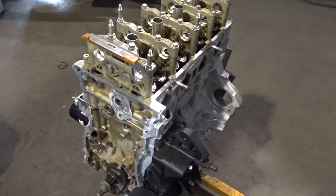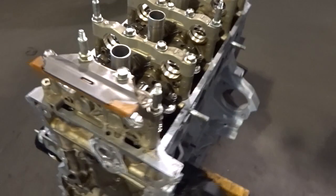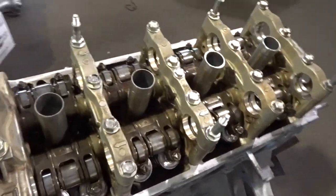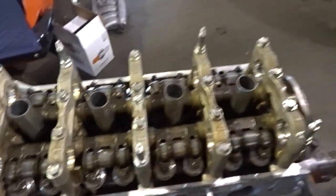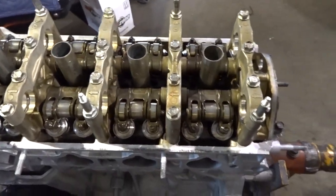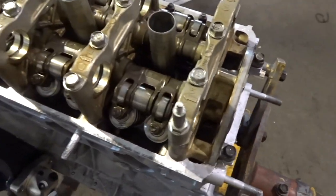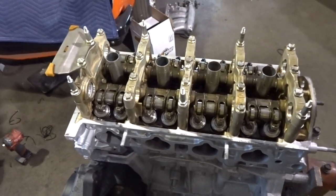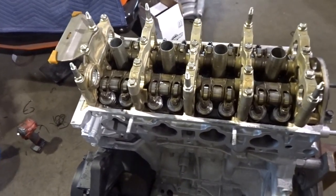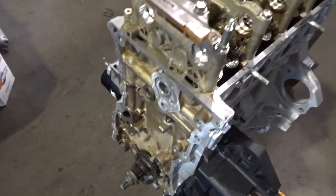We got the head torqued down to 90 foot-pounds. We cleaned up all the rockers and cam caps and stuff because they've all been sitting for about a year. We put those on, put the lost motion springs in, and then siliconed the back part and bolted it down. We're just going to let it sit like that overnight. We're waiting on the cams — they should be here this week so we can finish that off, finish off the front of the engine, and it'll be ready to go in the car.